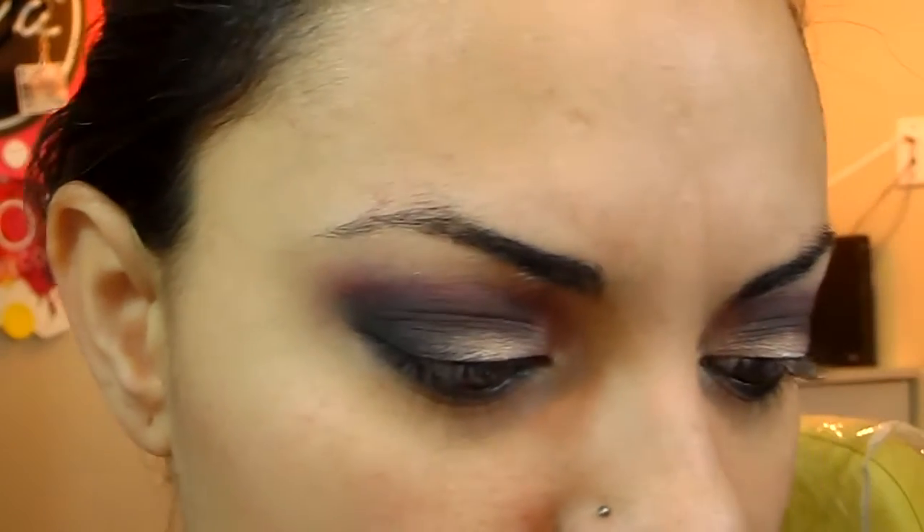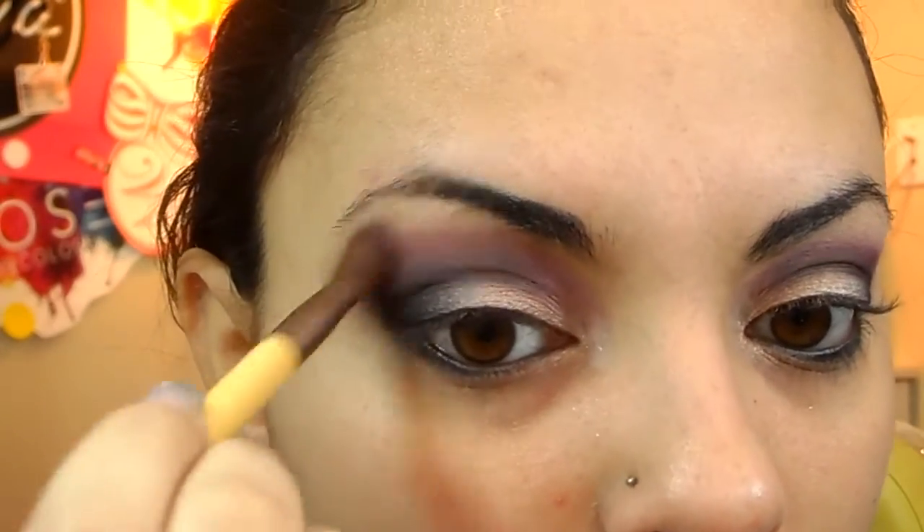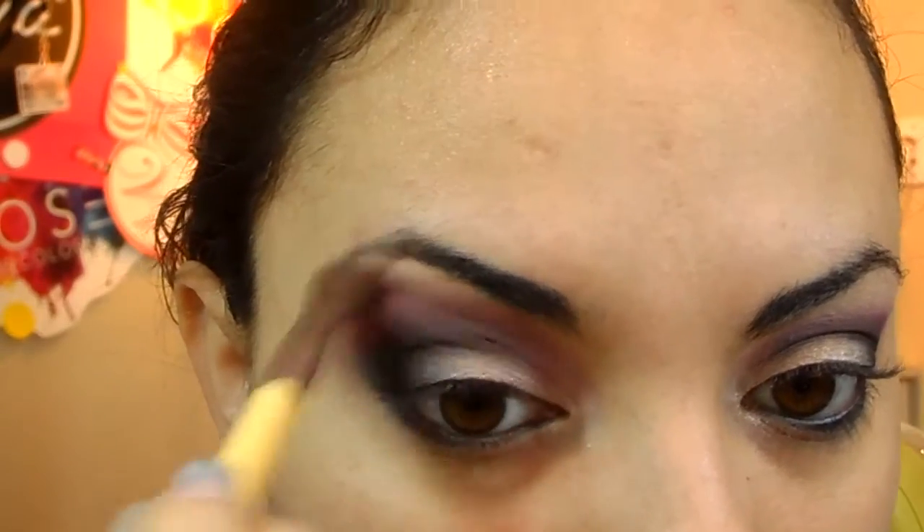Then I'm going to take Heartbroken from Unique. I love this pigment, it's the bomb. Just a little bit though because this goes a long way. Just on top, just to blend that out a little bit more, to fade into kind of a soft pink color.